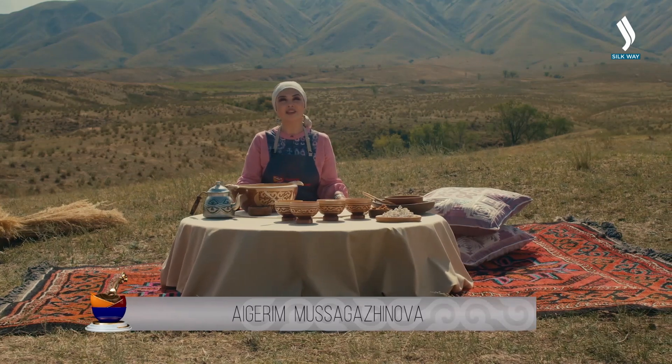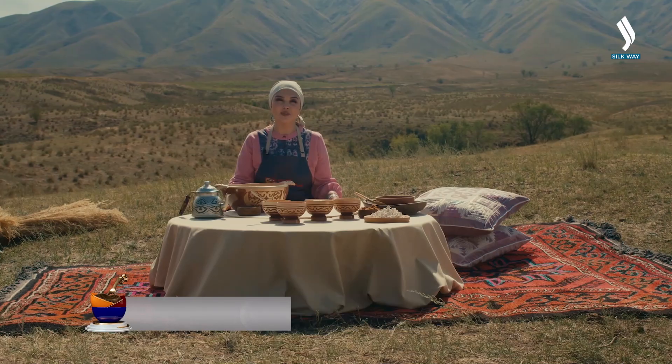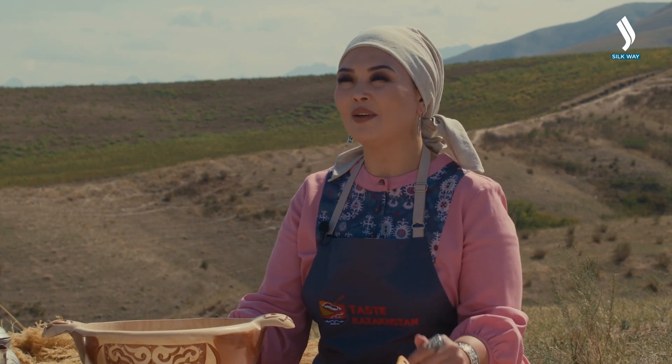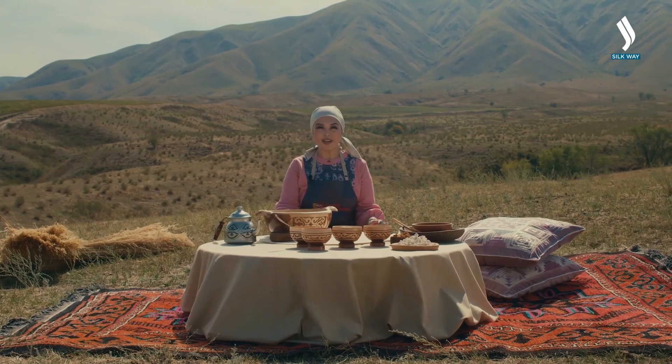Kazakh cuisine has three main components: meat, dairy, and grain products. We all know that for every nation bread is the most important food. And today we will prepare the traditional Kazakh dish, katrmanan.